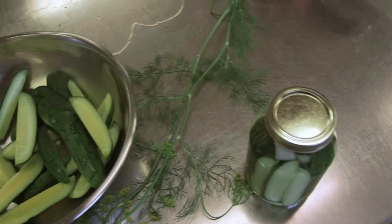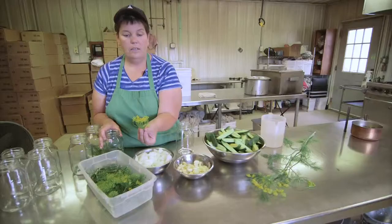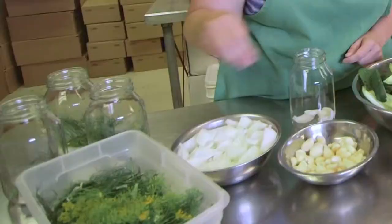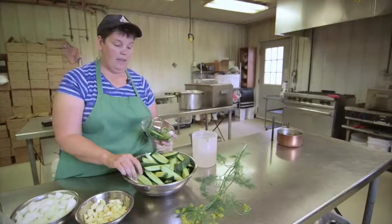Now that we have our cucumbers washed and speared, we are going to make pickles. I have some of the jars prepped here — we have onion, garlic, and fresh dill. You just saw us pick it out in the field and now we have it ready to go. We start with a little bit of onion, a few cloves of garlic, some fresh dill. Everything here at Winkie's is hand-packed — they were hand-cut and now we're hand-packing them.